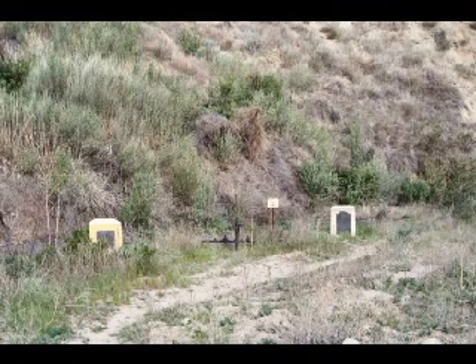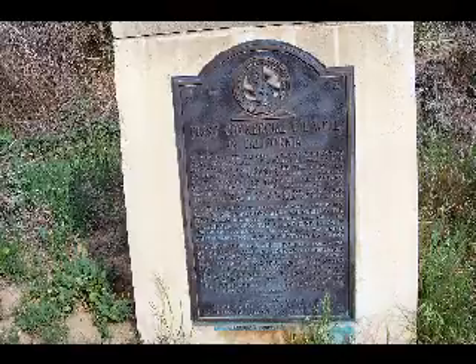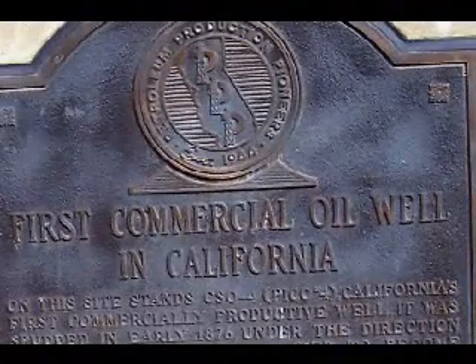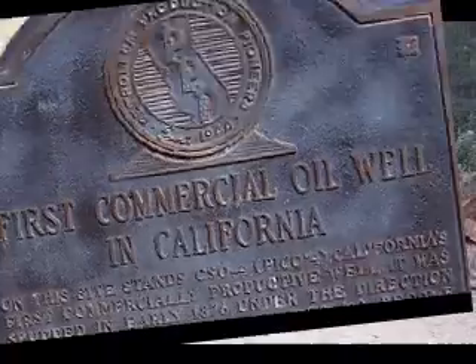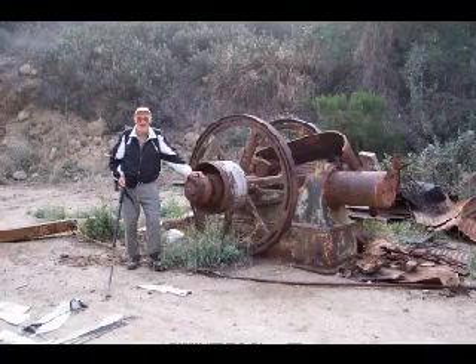Farther on up the trail, we ran across the location of oil well Pico number 4. This was the first commercial oil well operating in the state of California, and it continued operating all the way to 1990. There are also some remnants of some of the old oil well operating machinery nearby.